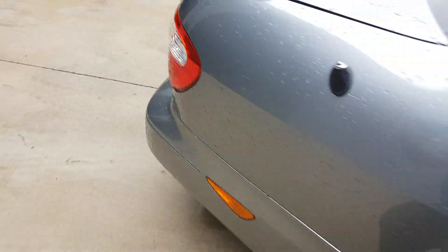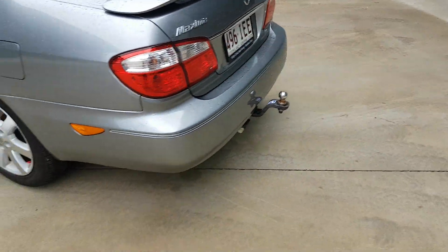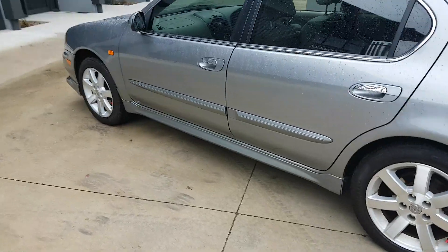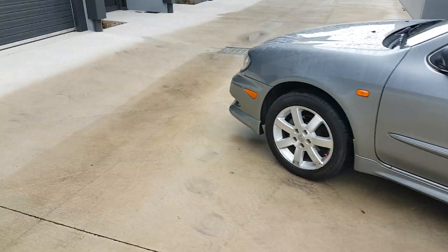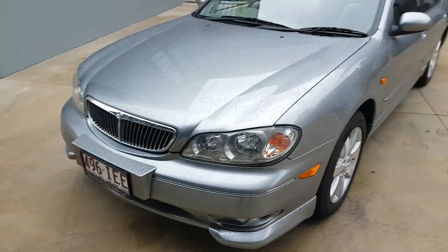As you can see, it's in mint condition. Look at the size of that boot — it is massive! It's also got a towbar, and it's been very well looked after.